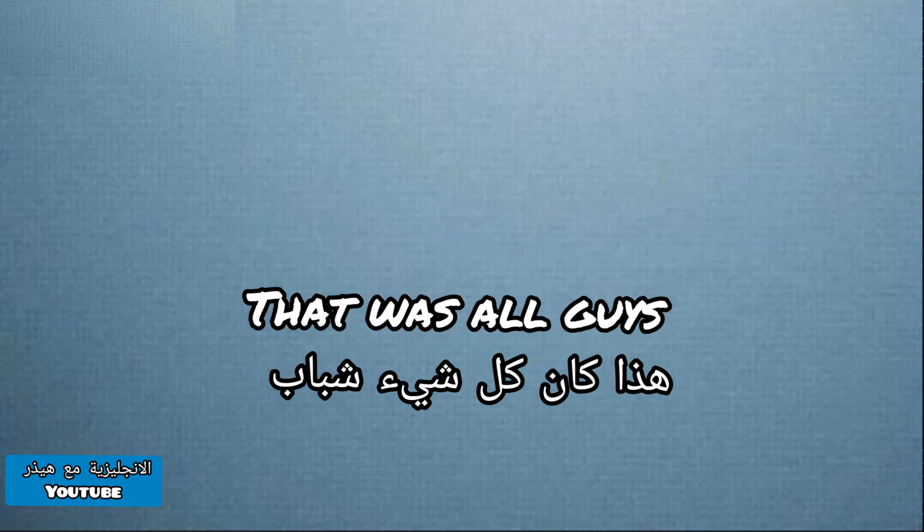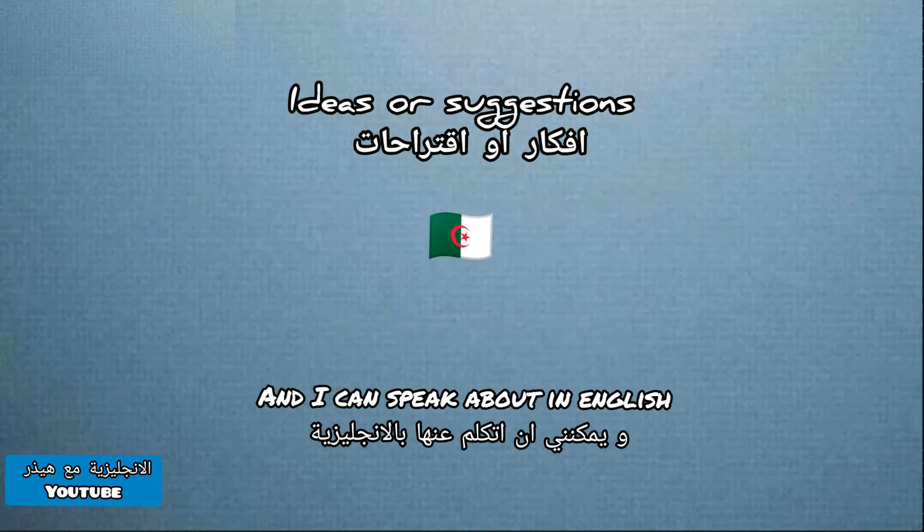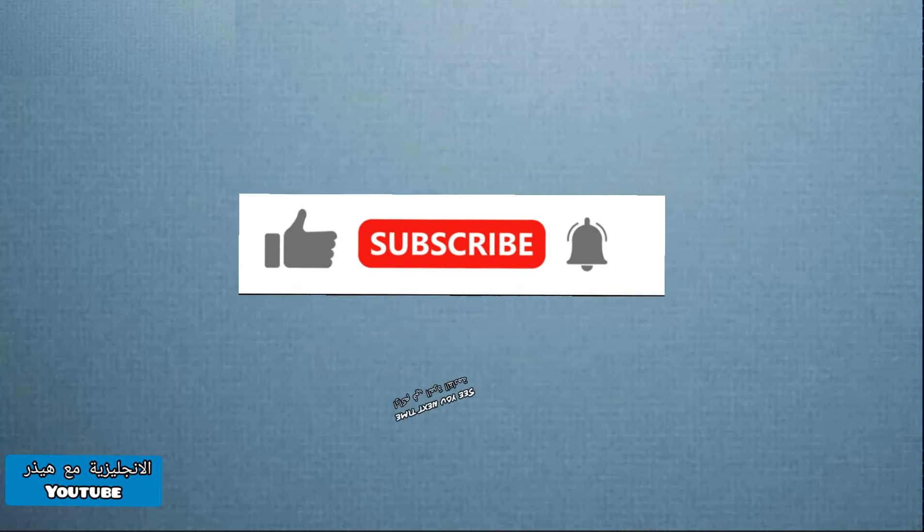That was all guys. If you have any ideas or suggestions about topics that interest you and I can speak about in English, do not hesitate to write them down in the comments. Thank you for the support, don't forget to share, and see you next time.